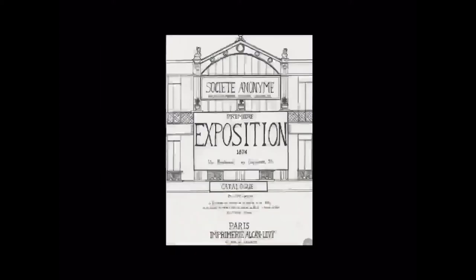This is the cover of the catalogue for the first Impressionist art exhibition. It ran for one month between April and May 1874. The address was the Boulevard des Capucines — the street running from the Opera building in Paris down to the Madeleine Church — and the exhibition was on the top floor of the building.